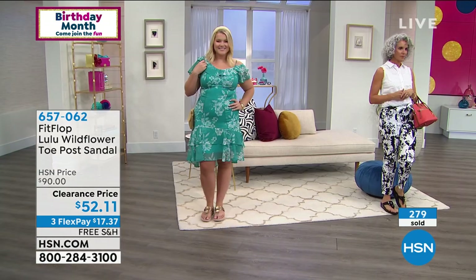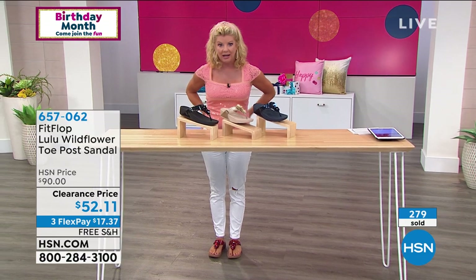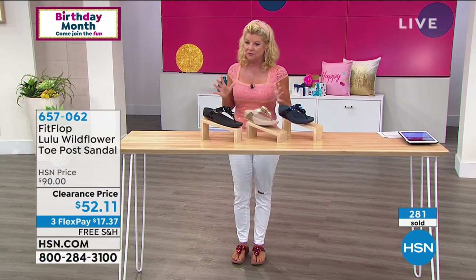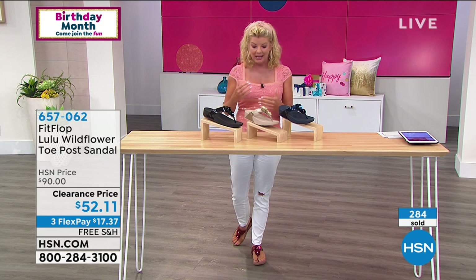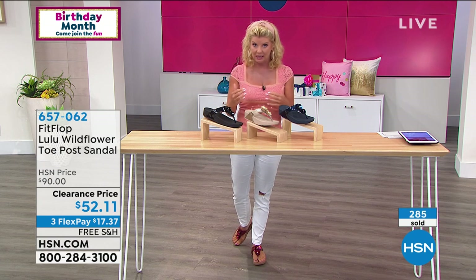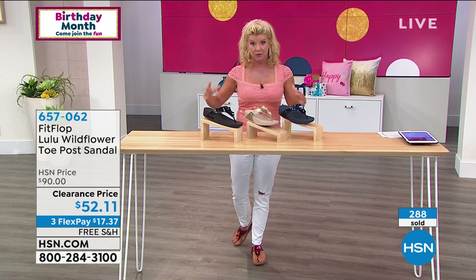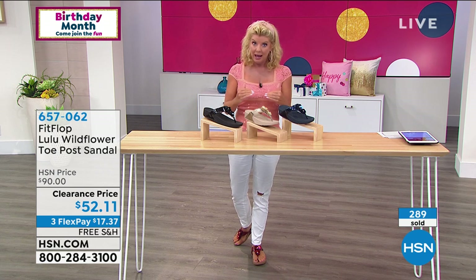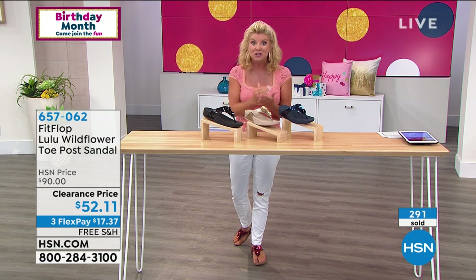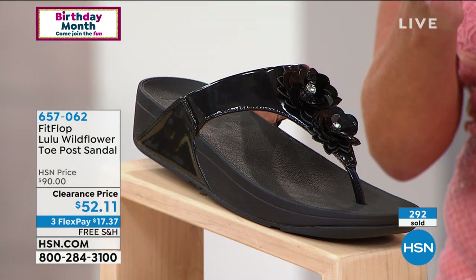It takes a lot of pressure off the hips and the lower back area — it makes a huge difference. If you've never had a shoe designed specifically with your foot health issues in mind, that is what FitFlop has really mastered. This particular special on sale — we knew it was going to be crazy popular.